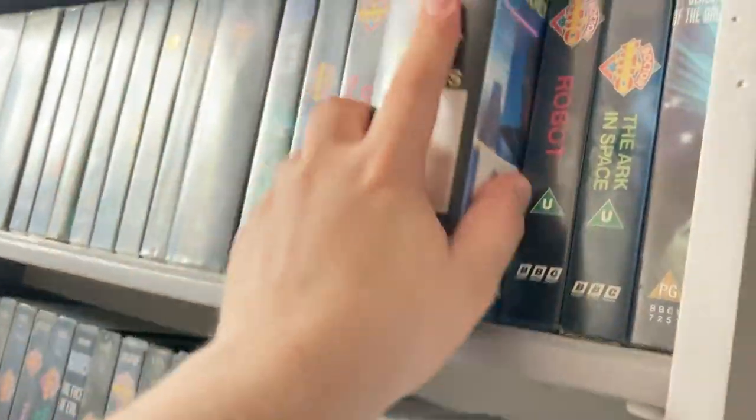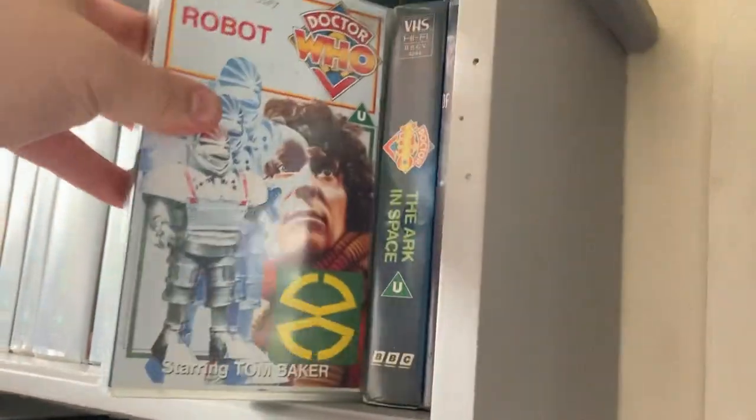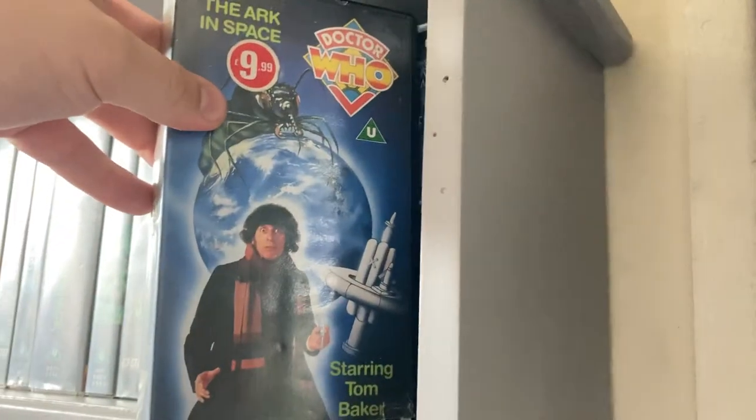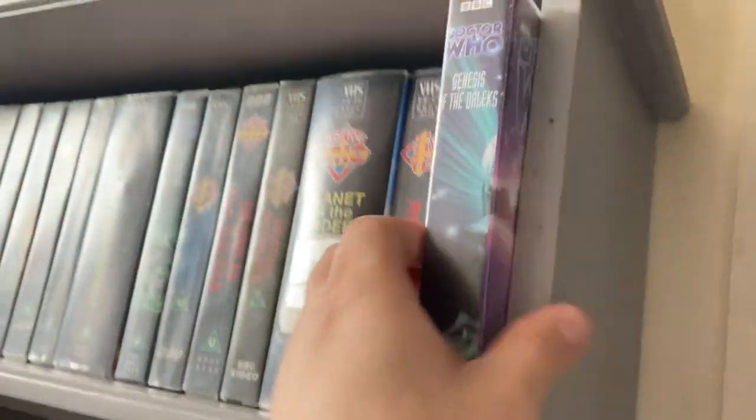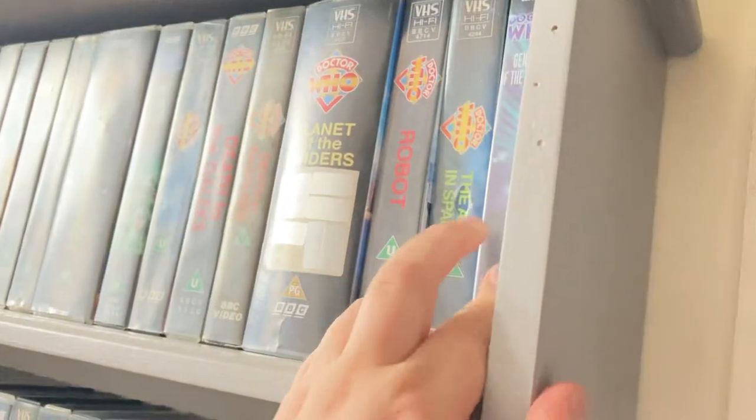One I got from a charity shop when it came in a box of other VHS tapes. Another one I paid off eBay for £11.50 — I didn't realize the pictures were cut out, so I'm not too happy about that, but I still got it. 'Robot' I got in the bundle. 'The Ark in Space' I got in another charity shop bundle.